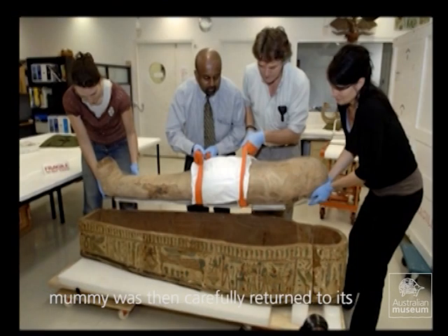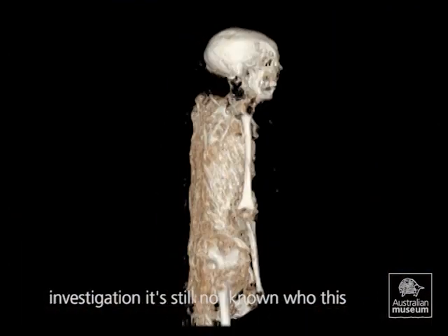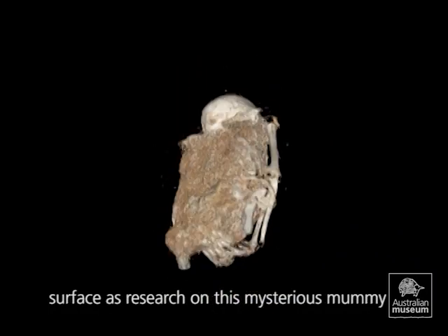The mummy was then carefully returned to its coffin. After more than a hundred years of investigation, it's still not known who this woman was. Perhaps we'll never know. However, new information will continue to surface as research on this mysterious mummy continues.